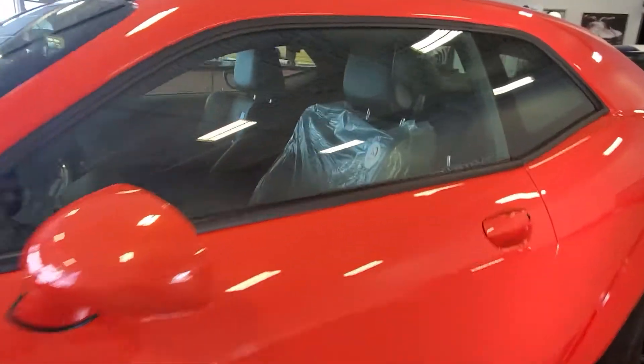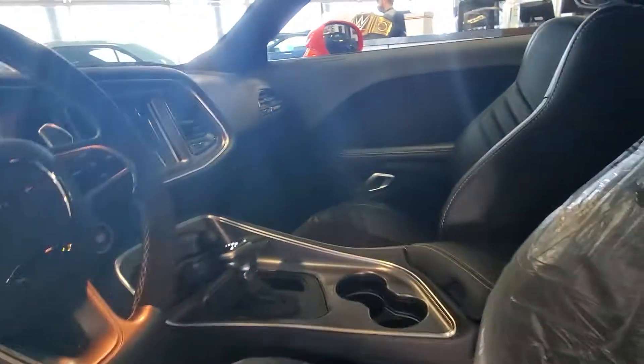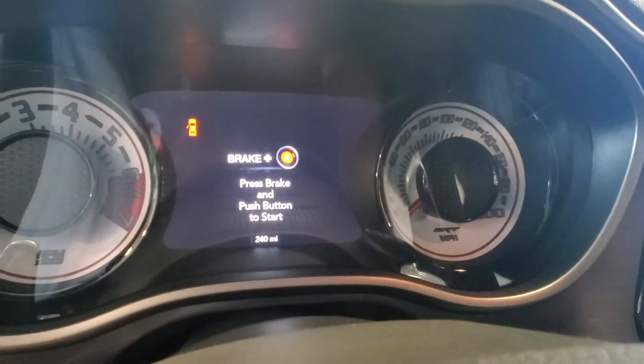Inside it still has the factory plastic on the driver's seat. Obviously you got your Harman Kardon audio, leather suede combo, and the touchscreen with navigation. Only 240 miles on this thing — this thing is a brand new vehicle.